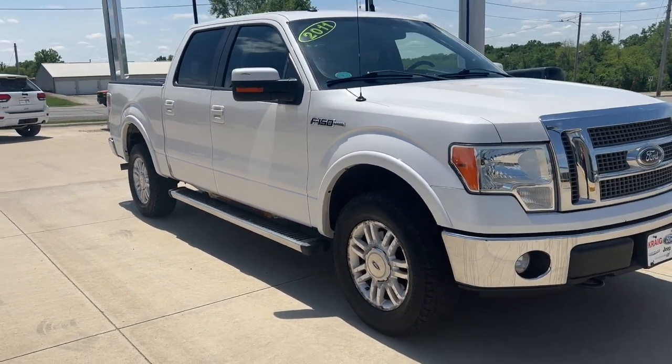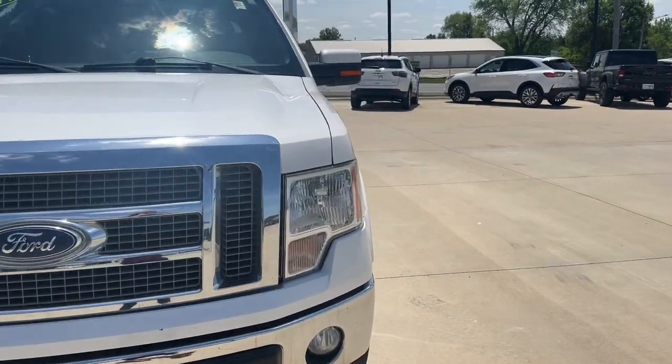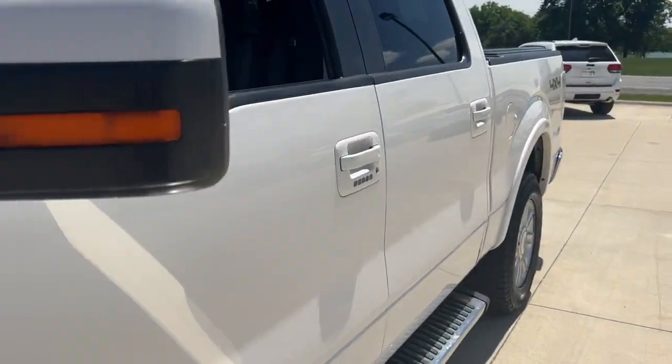Get a feel for the 2011 Ford F-150. With less than 250,000 miles on the odometer, this vehicle provides excellent value.